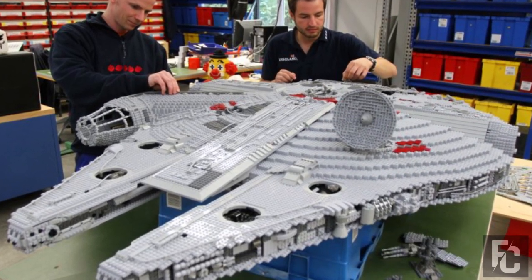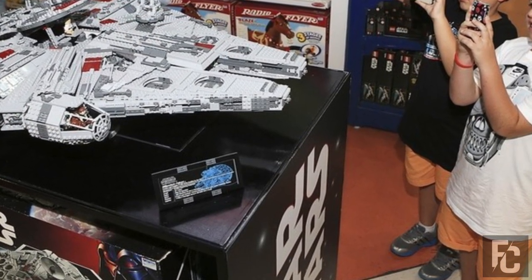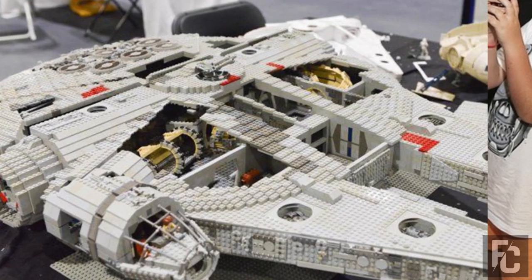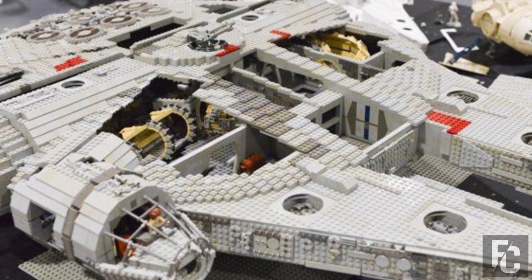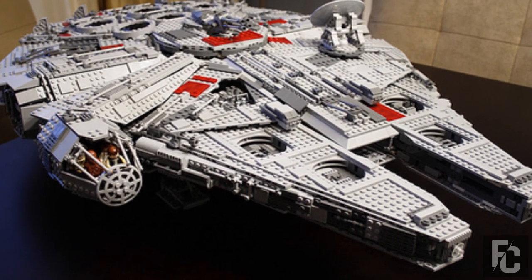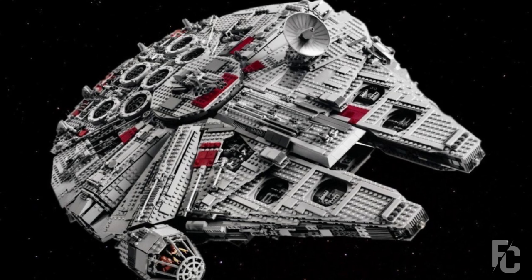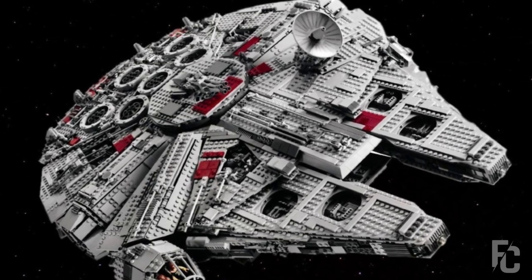Lego Millennium Falcon – When it was released nearly 10 years ago, this holy grail of Star Wars Lego sold for a whopping $500 US dollars. But today, it regularly sells for 10 times that. It's the second largest Lego set ever released and the largest Star Wars set. Multiple Millennium Falcon Lego sets have been released since, including the Force Awakens one currently in stores, but they are nowhere near as valuable because they aren't nearly as rare.